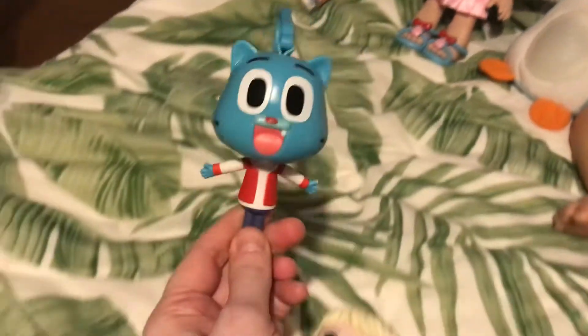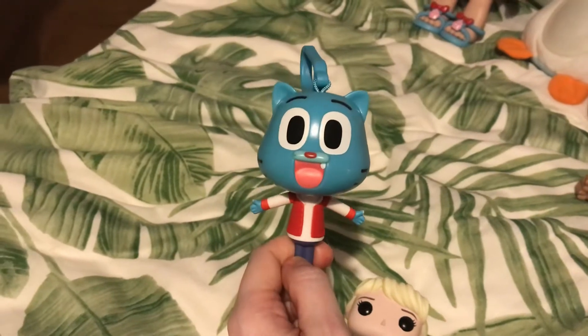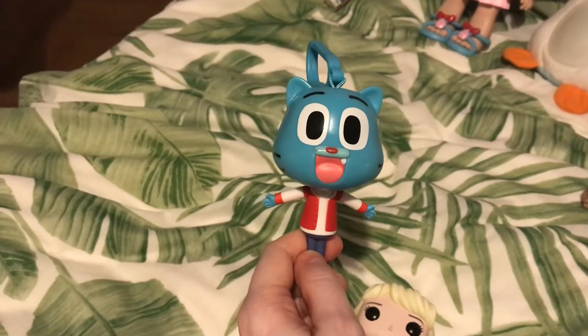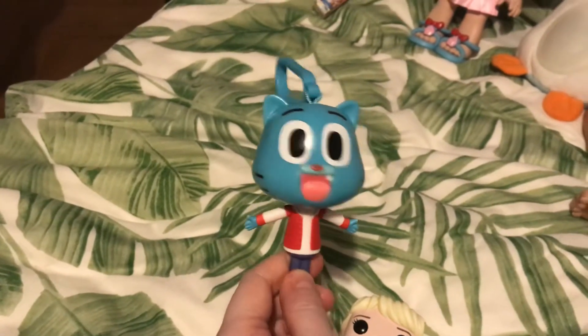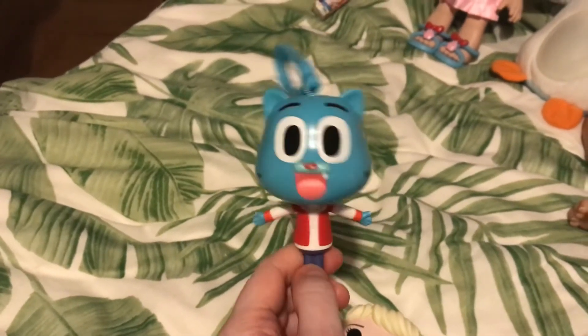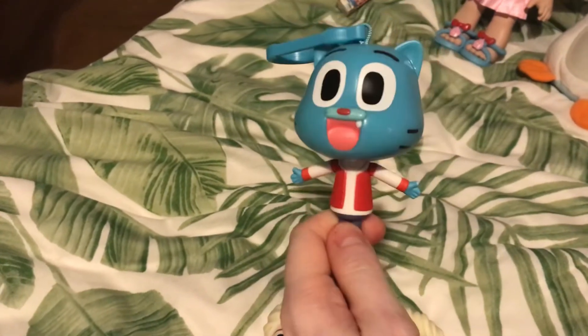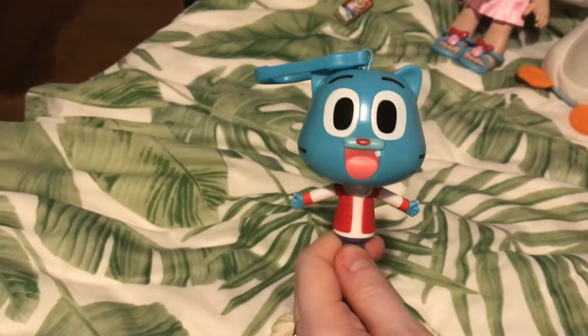And then who's this little guy? Gumball! He's from The Amazing World of Gumball on Cartoon Network. Aunty Tamara probably has seen it because I'm sure she likes watching cartoons like we do. That's Gumball and he's blue — he's a boy. Louisa wanted to show him to Aunty Tam.